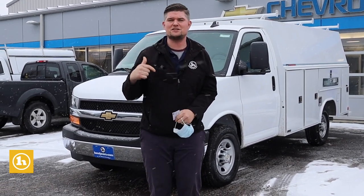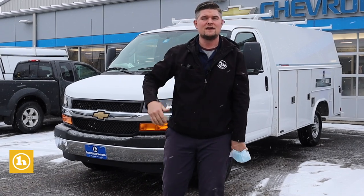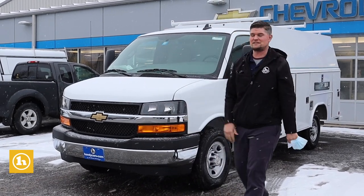This is one of the nicest upfits money can buy. It's all aluminum — hinges, door, floor, roof, panels — everything's aluminum so it doesn't rust, and the durability is just second to none.